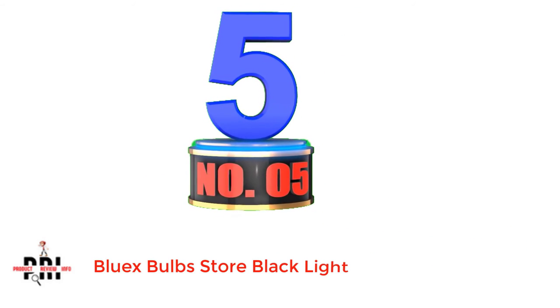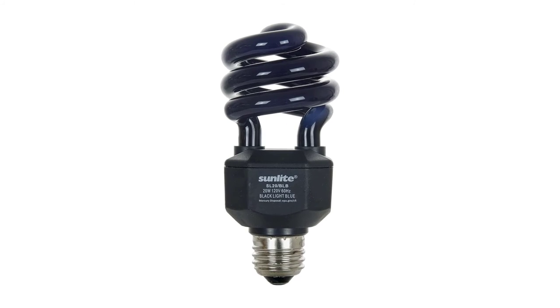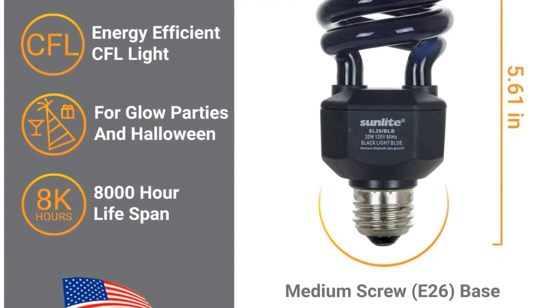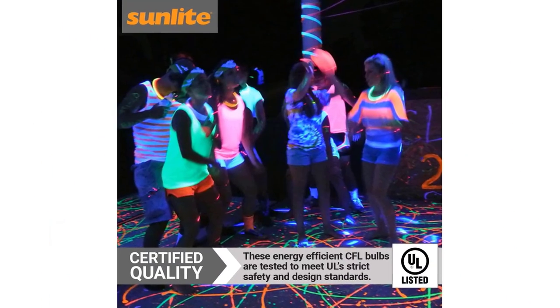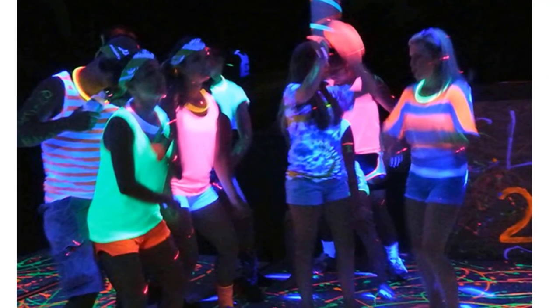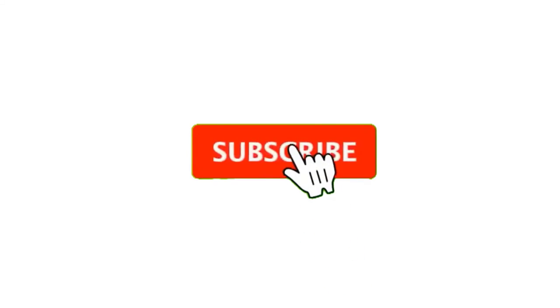Number 5: BlueX Bulbs Store Blacklight. BlueX is a reliable and trustworthy brand when it comes to high-quality bulb and lighting solutions for both indoors and outdoors. Top Features: These bulbs have a standard E26 base, which makes them compatible with most lighting fixtures. They come in a package of 4 bulb pieces, and each bulb can last up to 10,000 hours. Uses 75% less energy compared to traditional incandescent bulbs. It has a 13-watt CFL bulb which provides illumination.